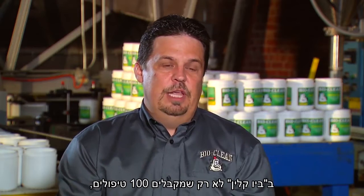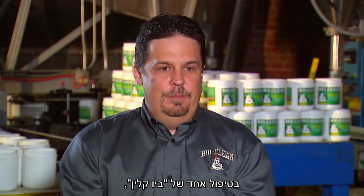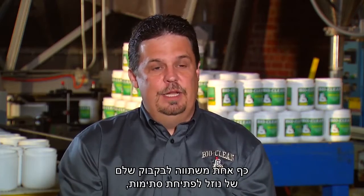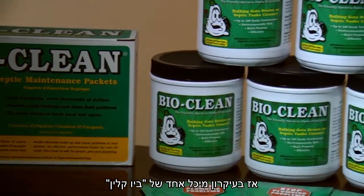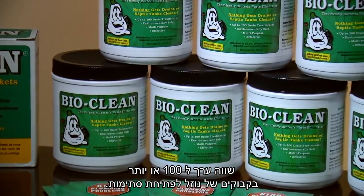With BioClean, not only do you get 100 treatments — each treatment, because of the way the bacteria multiply, one tablespoon can equal an entire bottle of drain treatment. So basically, that one can of BioClean is like buying 100 or more bottles of drain treatment.